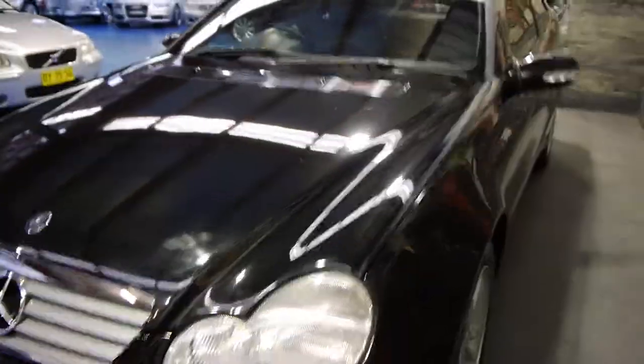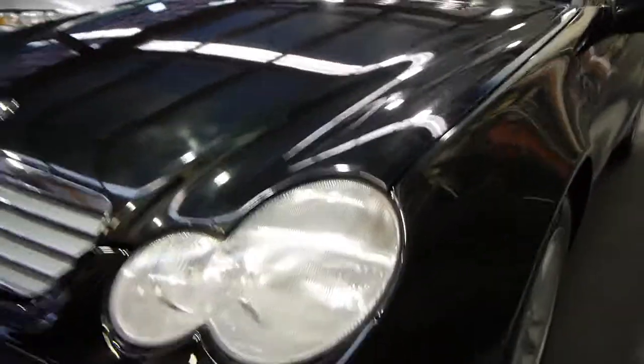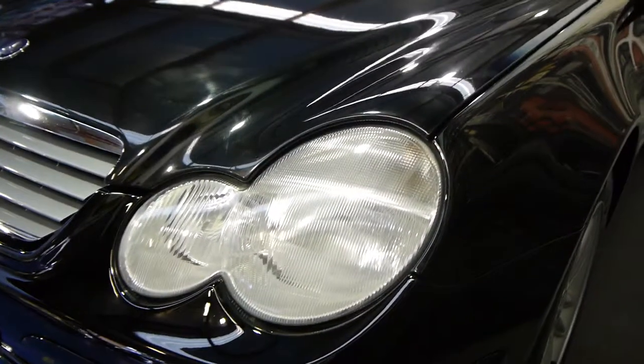You can see it's got Pirelli tyres on the front which are in very good condition. The headlights are also in very good condition. Most of the C-Classes we buy at this age tend to have lost their colour on the headlights — I think because they're plastic and they're parked in the sun — they tend to go a little bit yellow. These look like new.